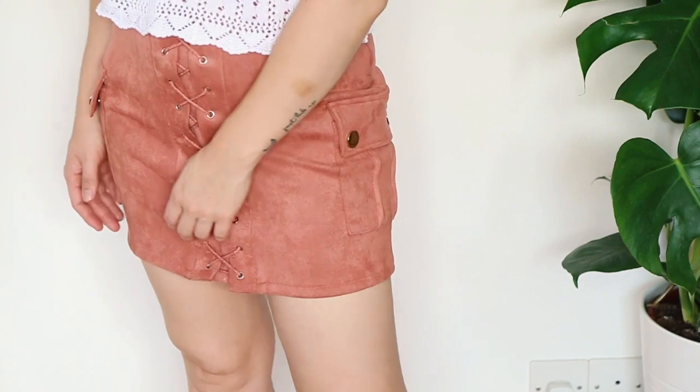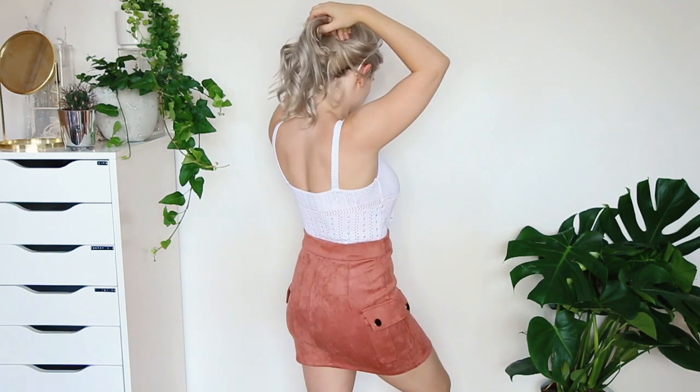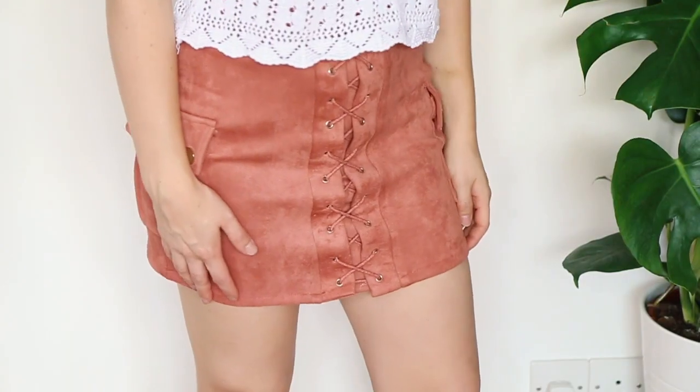I wish there was such a thing as touch vision because I would love you guys to put your hands through the screen and touch this right now. This is so soft — it is the softest skirt I've ever felt in my life. It's like a suede material in a really nice dusky pink shade. I adore everything about this. I love the crossover detailing on the front. It has these nice big pockets on the side as decoration. As soon as I finish filming this video, I'm going to pop this on because it's so soft and I just want to sit in it all day.